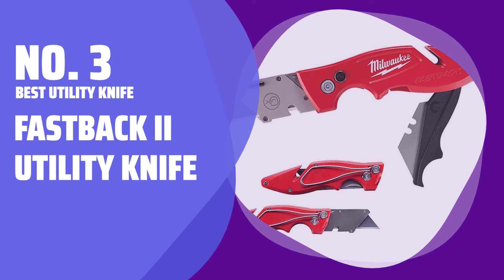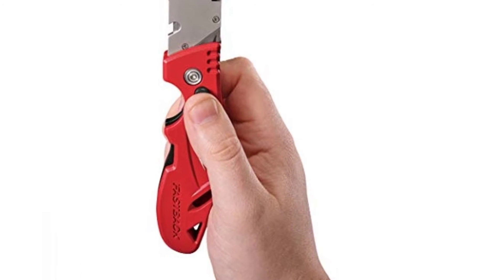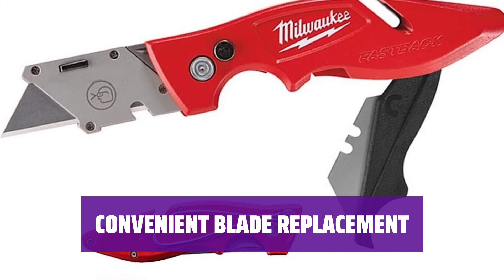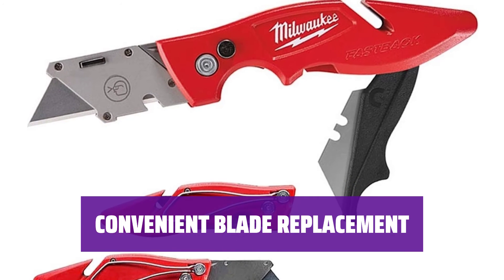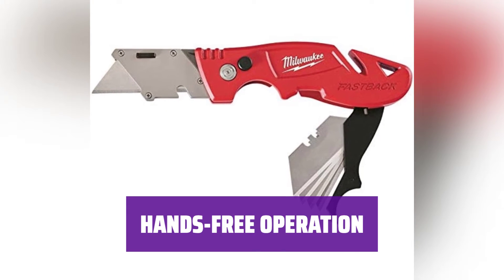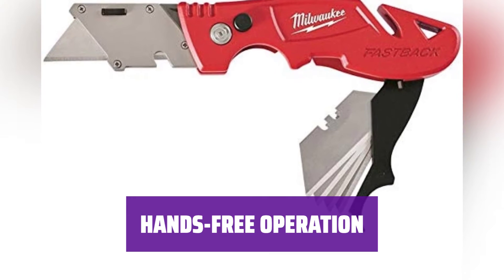Number 3: Best Utility Knife — Fastback 2 Utility Knife. Introducing a utility knife with a unique press-and-flip feature, making it easy to open the blade with just one hand. When it's time to replace the blade, simply use the magnetic storage compartment that folds out from the handle for spare blades. With the Fastback 2, you can keep working on your project without needing to put it down, thanks to its convenient one-handed operation.